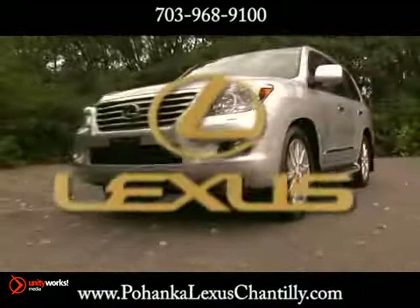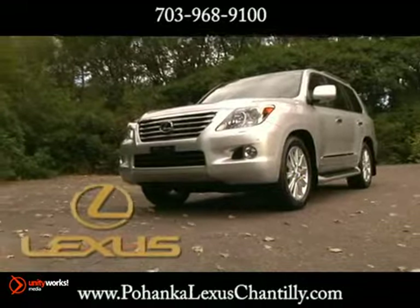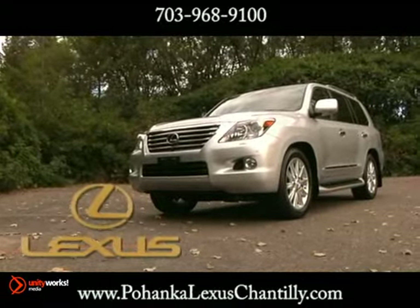Clearly, this is no ordinary vehicle of utility. This is the 2012 Lexus LX.